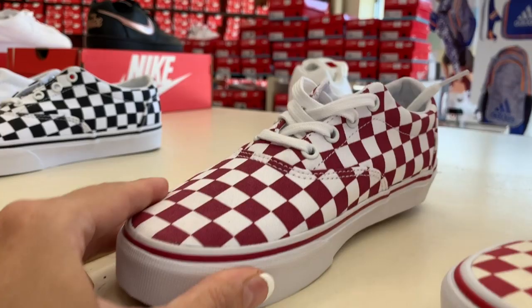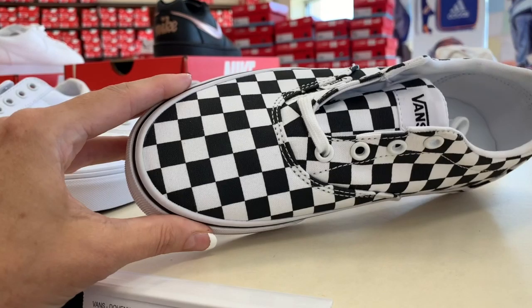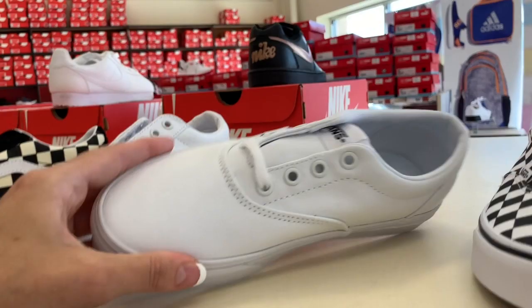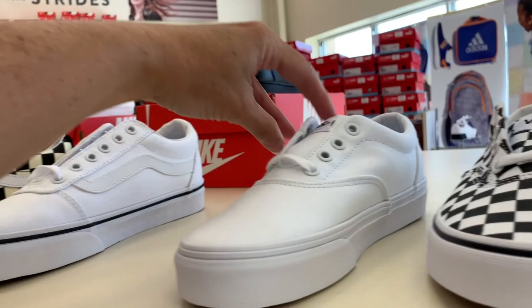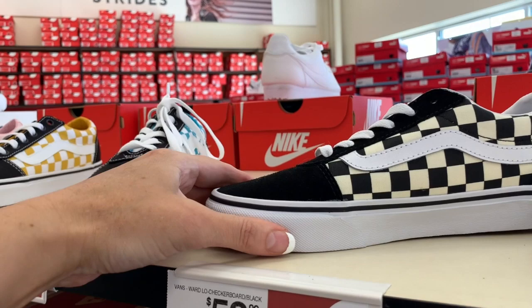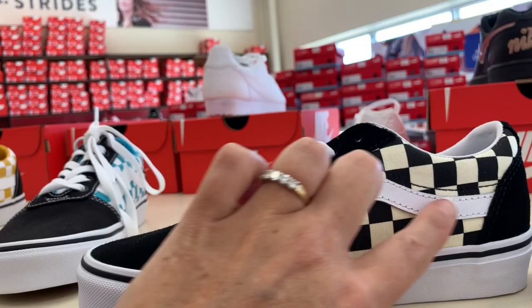Those are $54.99 and they tie. This pair is $54.99. This is what the back looks like. $54.99 for these — the Doheny White. That's the back. This is the Ward Low for $59.99. And then we have the Ward Low Checkerboard in black. The squares are cream but the stripe is white, and this is like a suede. Those are $59.99.